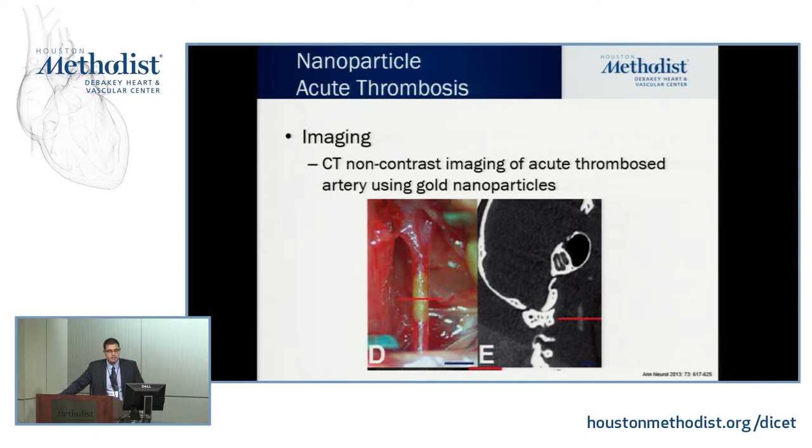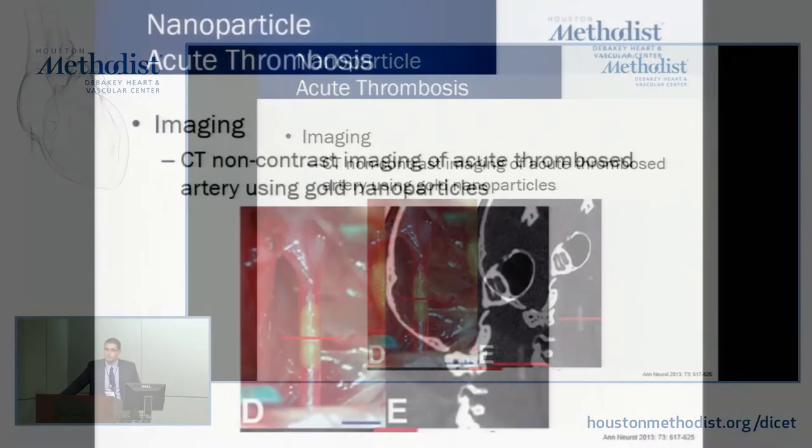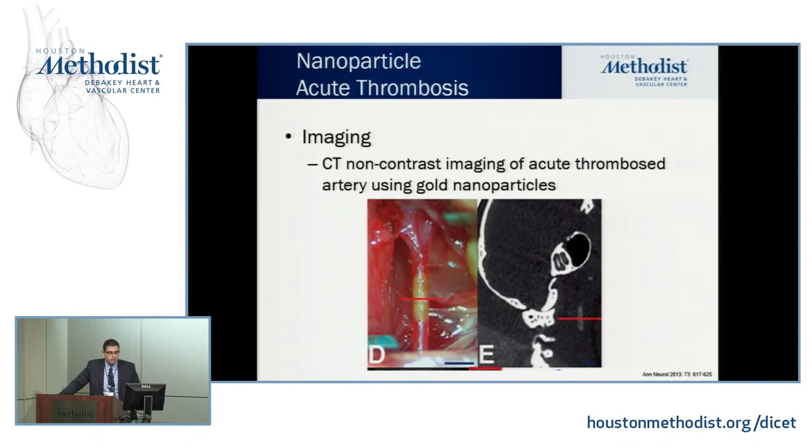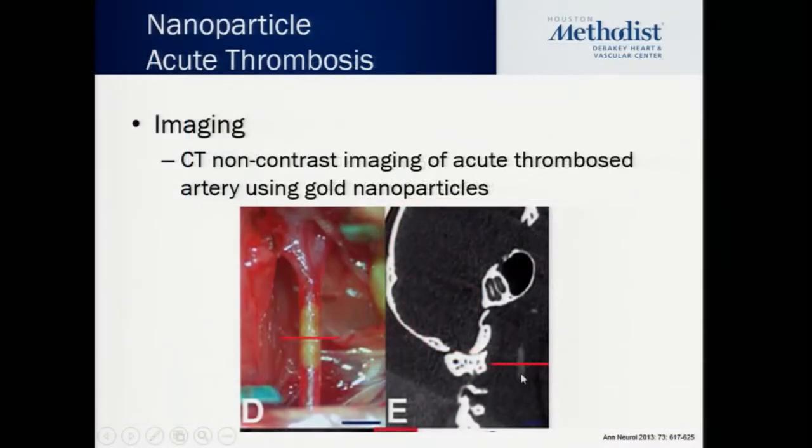Now I'll give examples of how to apply nanotechnology clinically. Take acute thrombosis: someone comes in with a stroke. The first image is a CT scan to determine if it's hemorrhagic. But you cannot give contrast. What if you could do diagnosis and treatment of an acute thrombus simultaneously? In this picture, you can see gold nanoparticles accumulating inside the blood vessel, clearly visible on CT scan. This is an example of diagnosis using nanoparticles.